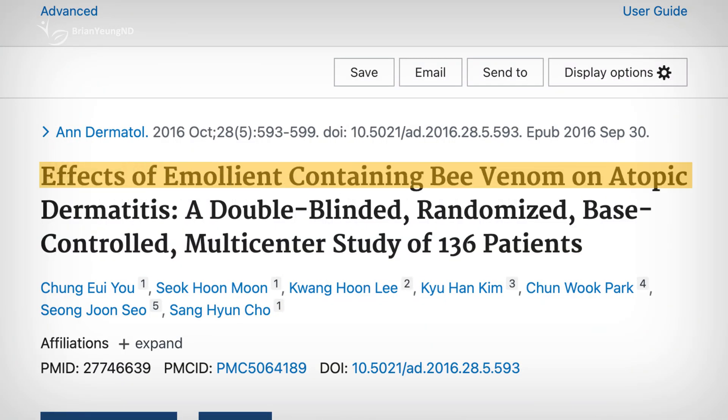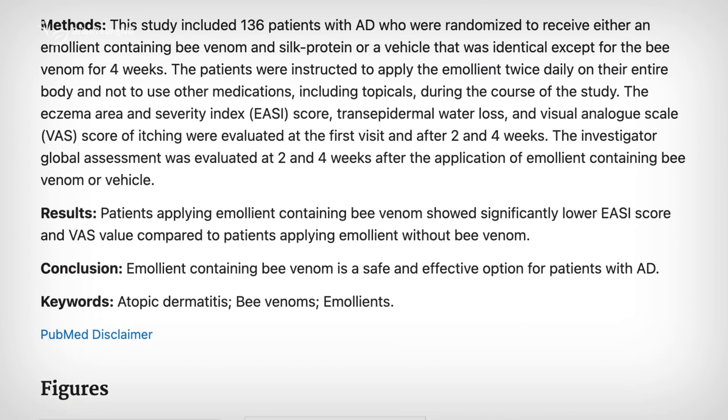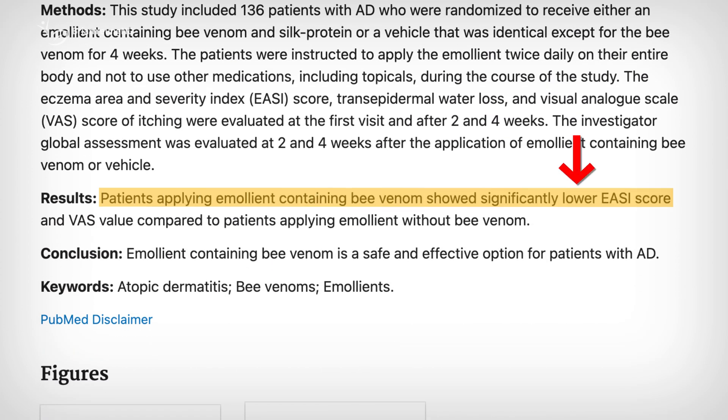For eczema, one small study found that using a moisturizer with bee venom twice a day for four weeks significantly reduced both the size of eczema patches and itchiness, compared to a regular moisturizer.